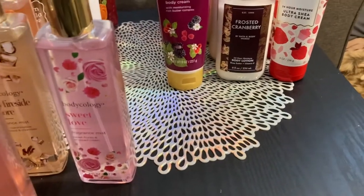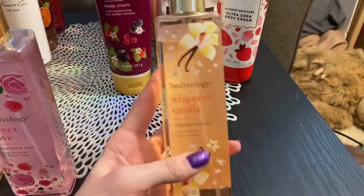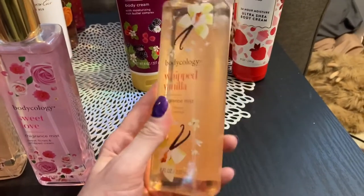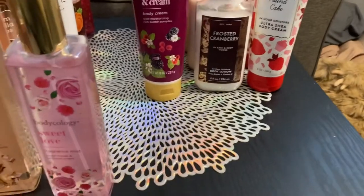The next one is whipped vanilla — creamy florals and warm vanilla. I do like this one, but it's not my favorite. It's a little bit down on the bottom compared to the other ones for me. But I still like it and I'll obviously continue to use it.